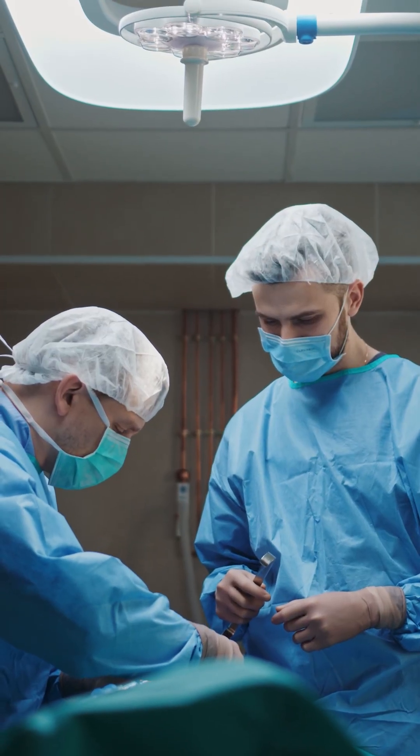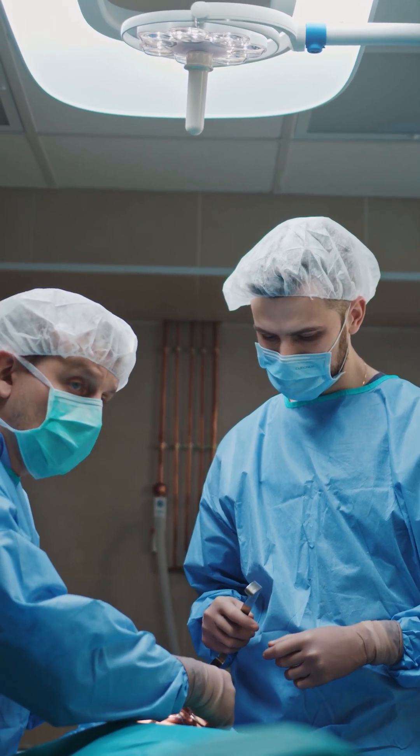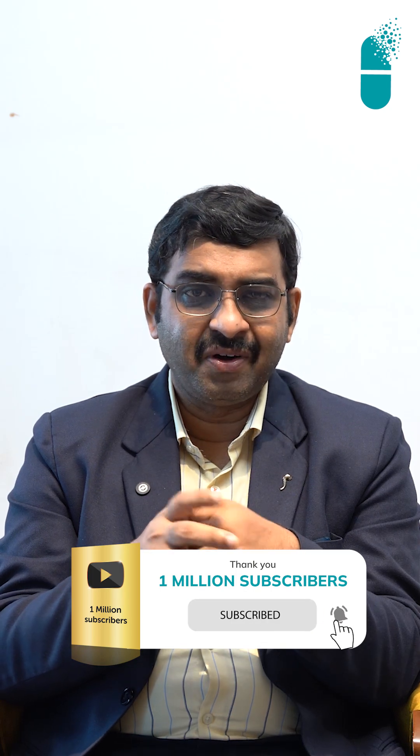This is called valve replacement surgery. It's very easy and very simple — you stay in the ICU for a couple of days and in the ward for another two or three days, and after that you're good to go home. So if you have a severe critical narrowing of any valve or a leakage in a valve, you should consult us. Thank you.